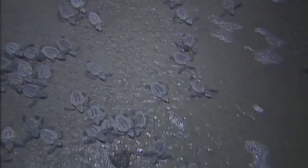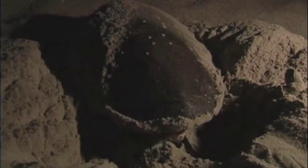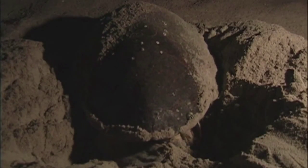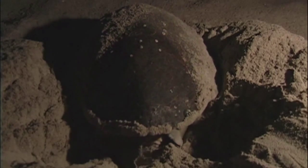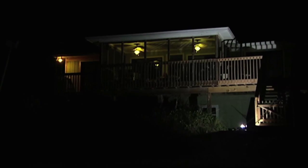During the nesting season, definitely do not have lights that shine onto the beach or into the ocean because it disorients the baby turtles and they can't find the water. Nesting sea turtles, when they come out of the ocean, don't like to nest in bright lit areas. So anything you can do to reduce the amount of light that shines onto the ocean, particularly between May and October.